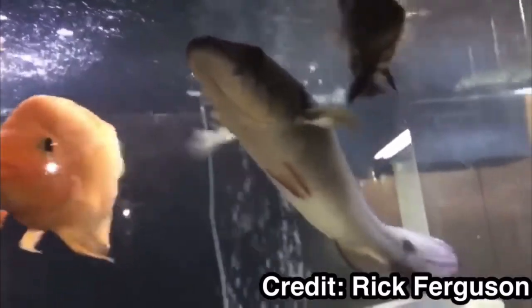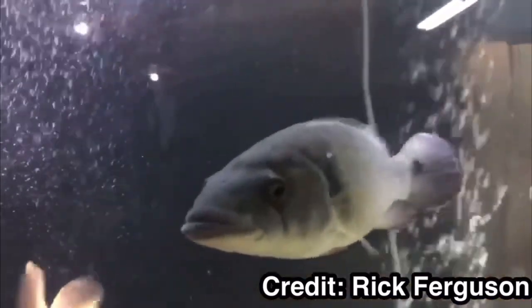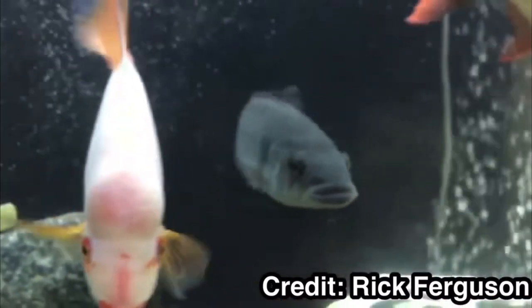These are super cool fish. They're heavy predators, and as far as tank mates go, anything that can fit in their mouth is going to get eaten.